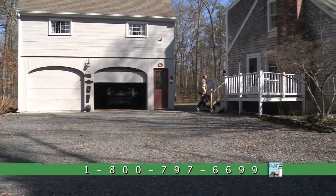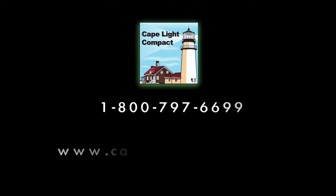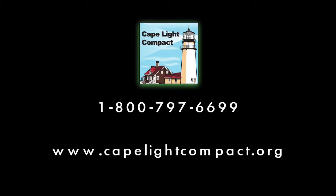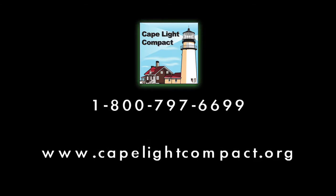Cape Light Compact has programs that help you. Participation has never been easier. There's a program for everyone on Cape Cod through the Cape Light Compact. For a free home energy assessment, contact the Cape Light Compact at 1-800-797-6699 and start saving today.